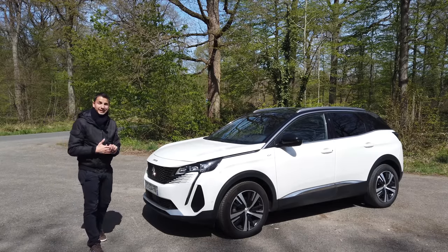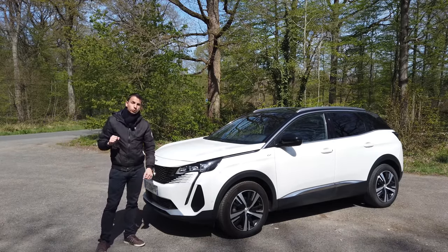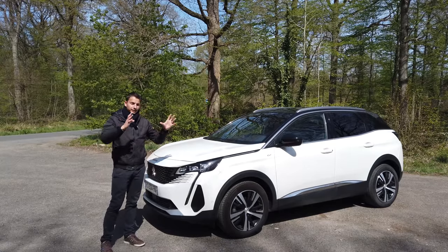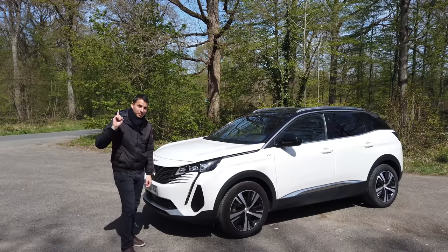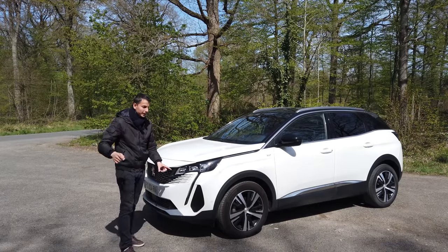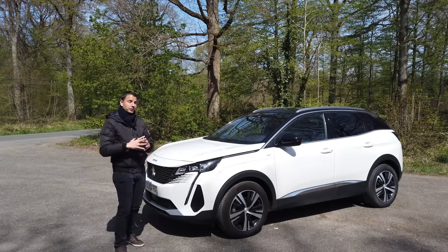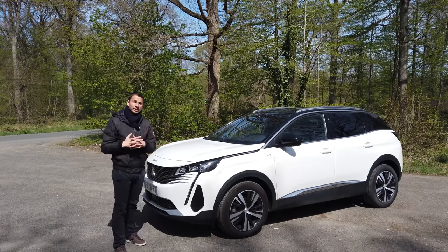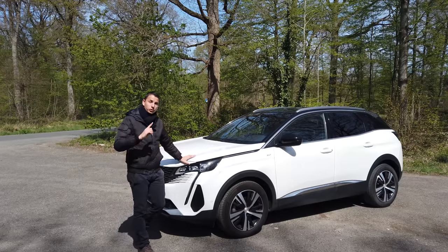Hello everyone, welcome to the YouTube Mechanics Sportive channel. It's Nicolas. Today I present to you the Peugeot 3008 — the current one, the one that is on sale right now. Those who have seen the previous video on the first 3008, don't hesitate to say so in the comments. That was the video that really launched the channel and got more than 300,000 views.